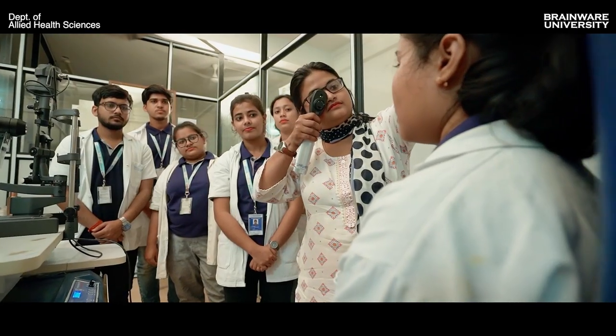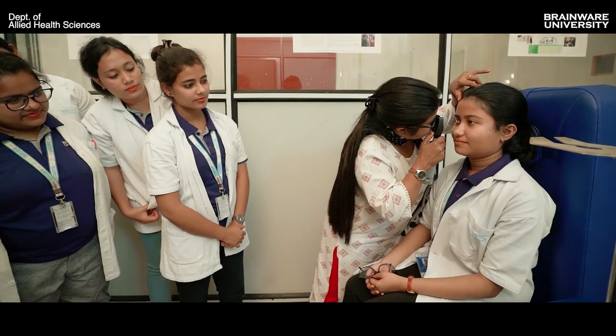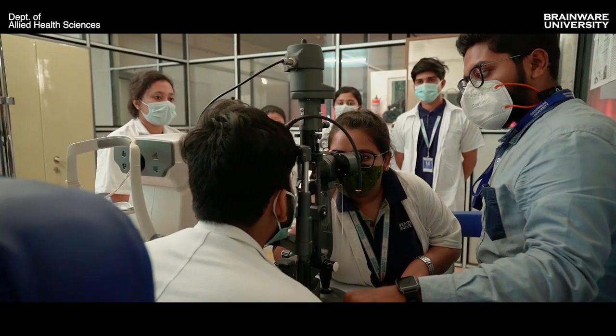We have a 78D lens for retinal problem analysis and structural analysis. We are also teaching students about different lenses like soft lens, Clara lens and RGP lenses. The Allied Health Sciences Department is providing primary healthcare support for the students and staff of the university.